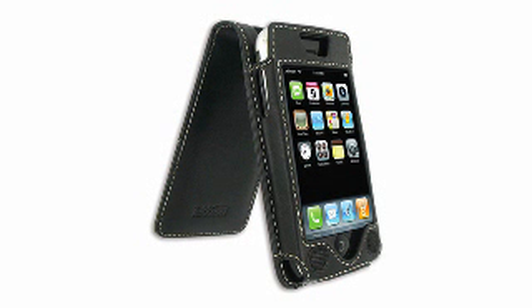Look stylish and protect your iPhone without giving up the easy access to your iPhone features with eight, the Techeon iPhone Leather Flip Case.